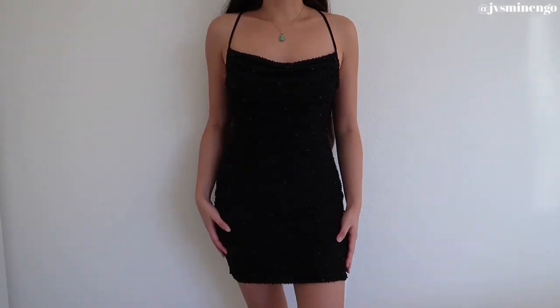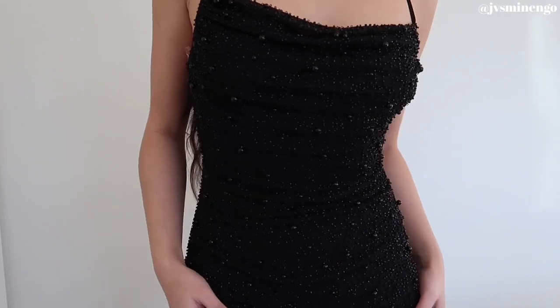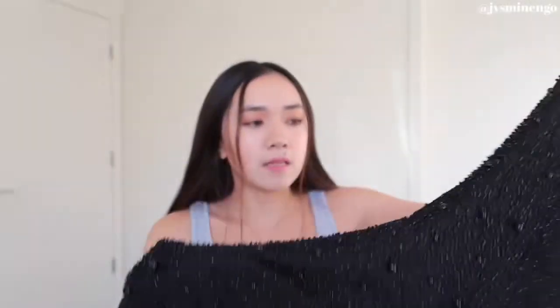Moving on, I have something a little different — probably my only non-winter item. I'm going to Vegas for my birthday in December and I've been looking at dresses. Fashion Nova is the place to go if you want a dress for New Year's, Vegas, or your birthday — they have so many options. This is a really cute little beaded black mini dress. When I put it on I felt so confident, and the quality of the beaded detailing is amazing. It's on sale for around 30 bucks, and on any other site I'd expect it to be over 100.